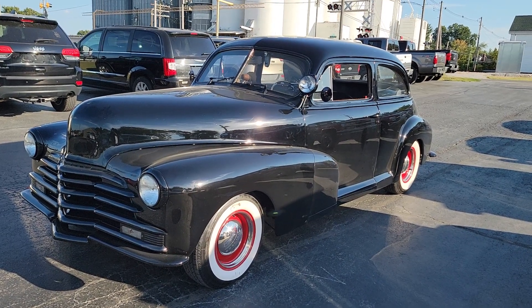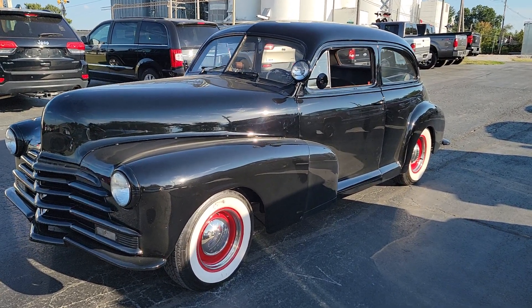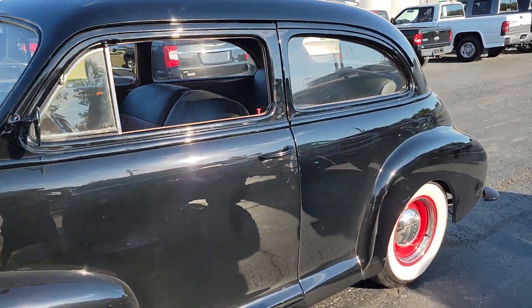Hello, this is Saivolet Auto Sales, shooting a video of our Chevrolet Stylemaster two-door sedan. It's a nice little street rod that runs out really good. Got a small block Chevrolet engine in it with a three-speed automatic transmission.